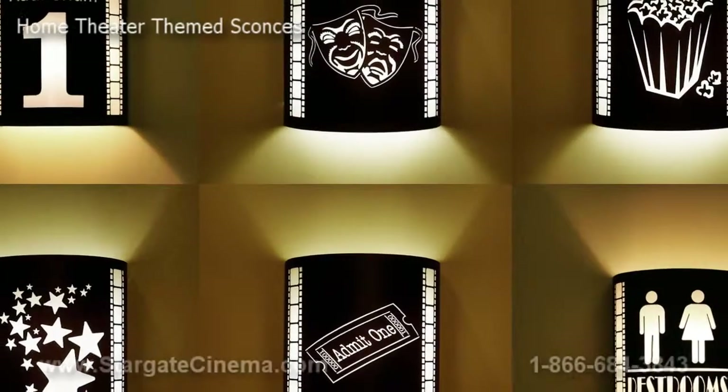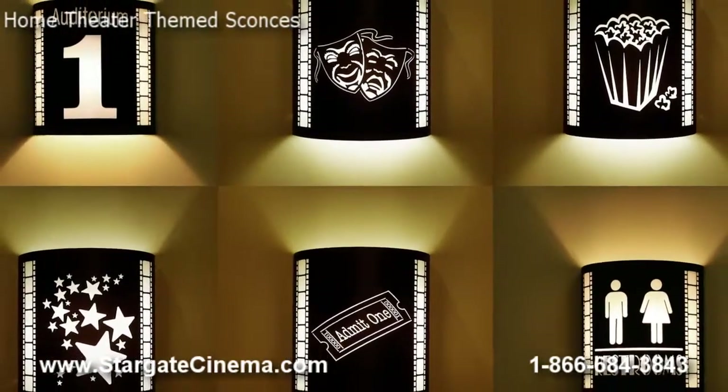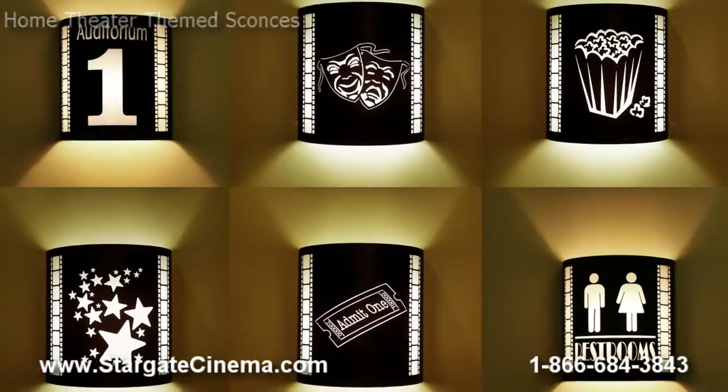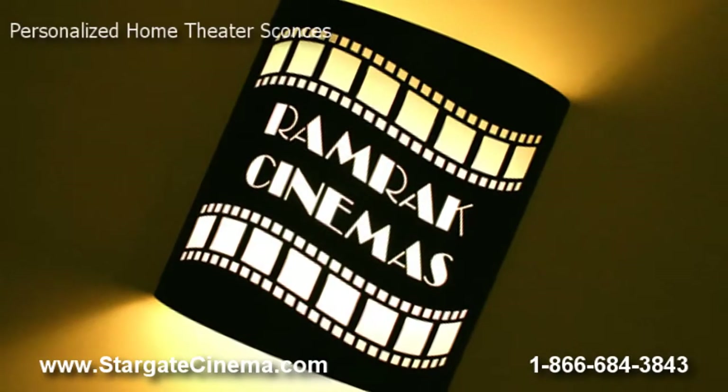Our top sellers, our own theater-themed sconces, are precision laser-cut and made in the US. They offer not only cinematic design to your theater, but a simple light source using only one 60 watt incandescent light bulb per sconce.